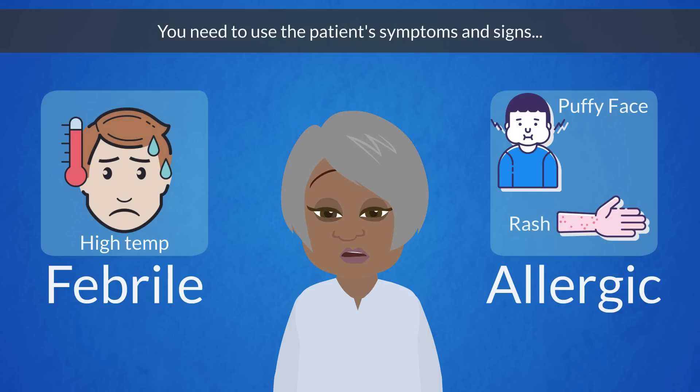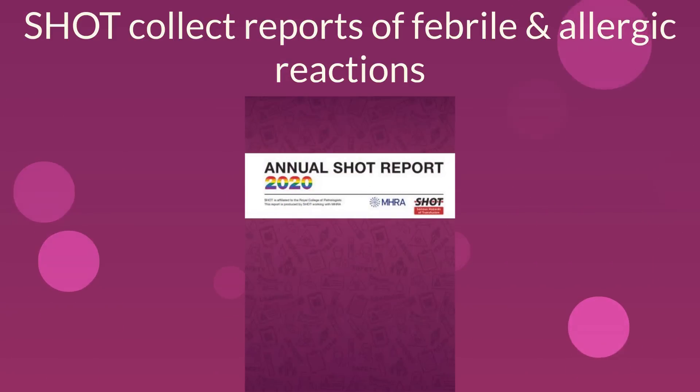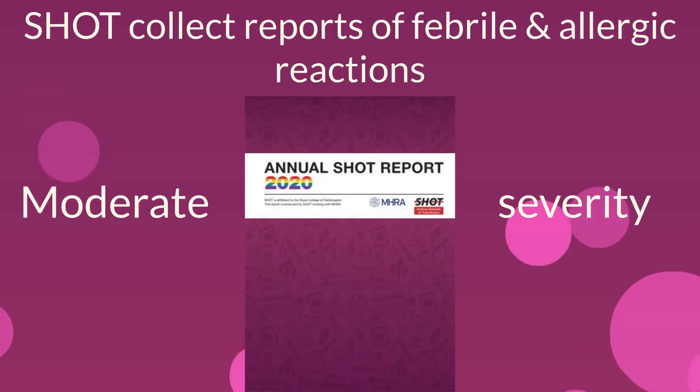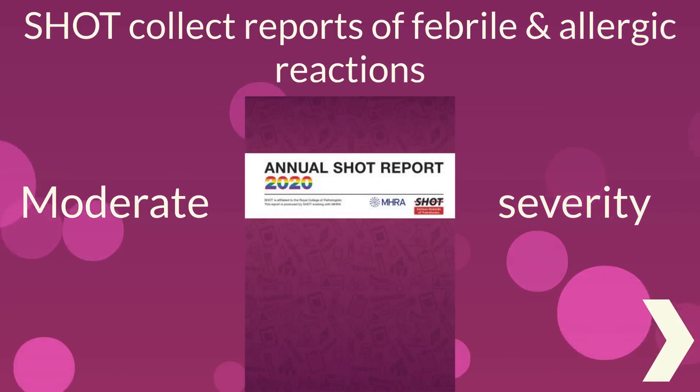You need to use the patient's symptoms and signs to distinguish febrile from allergic reactions, because they require different investigation and treatment. SHOT collects reports of febrile and allergic reactions of at least moderate severity, as defined by the ISBT classification you see here.